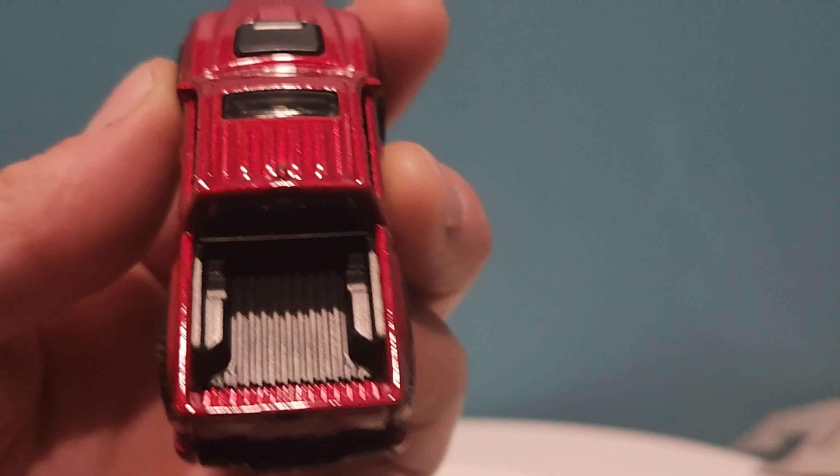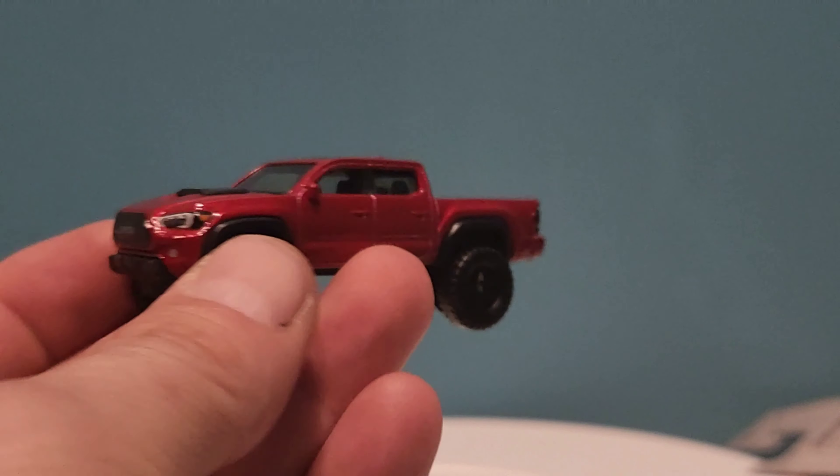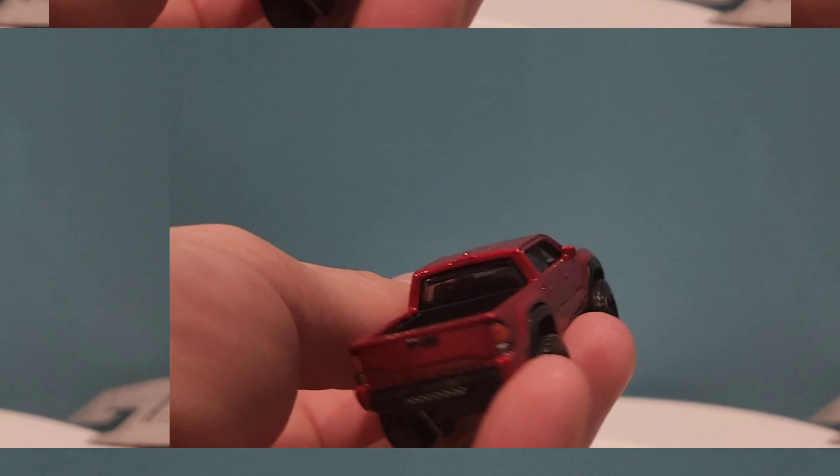I have nothing against them, I've just never had one. Very nice casting, just beautiful. Let's get it on the turntable and take it for a spin.